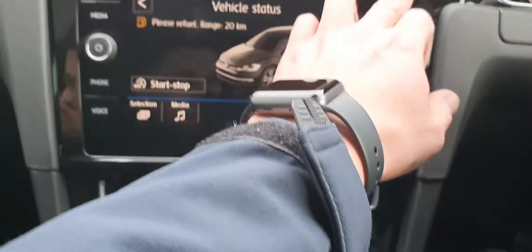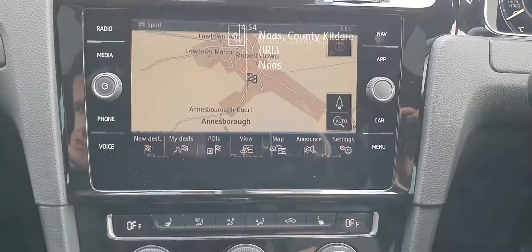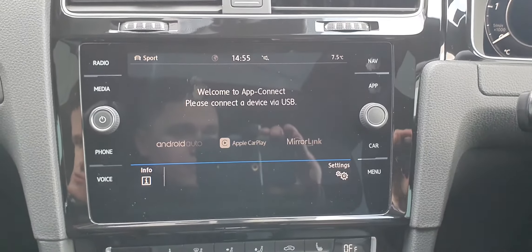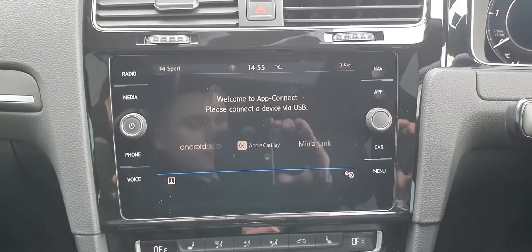You have this beautiful touchscreen stereo with satellite navigation on board, as well as Apple CarPlay and Android Auto, so you can stream multiple apps straight from your mobile device onto the infotainment screen.